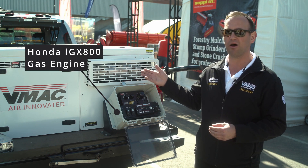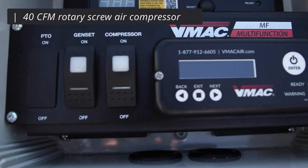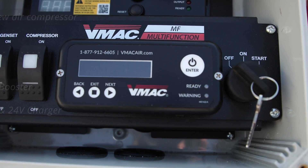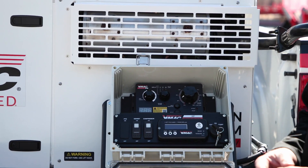This one has a Honda 8 series twin-cylinder gas engine — 40 CFM, 8 kilowatt generator, 250 amp welder, battery boosting, battery charging. A really nice little package, under 500 pounds, which is nice and light.